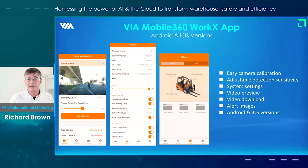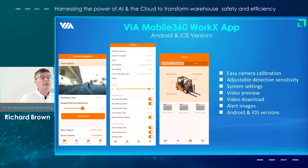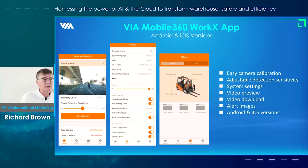For example, if there is an incident such as a pedestrian coming too close to the vehicle, that will be captured on video and then you can access that from the app. Later on it can go up into the cloud. The app does support both Android and iPhone as well.